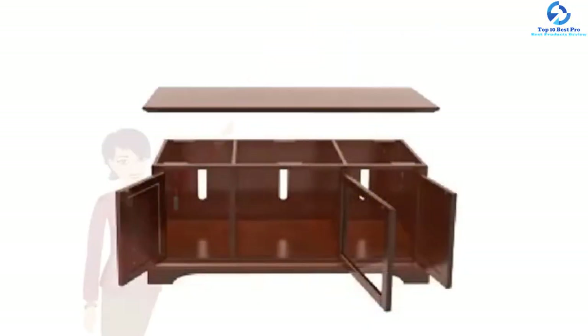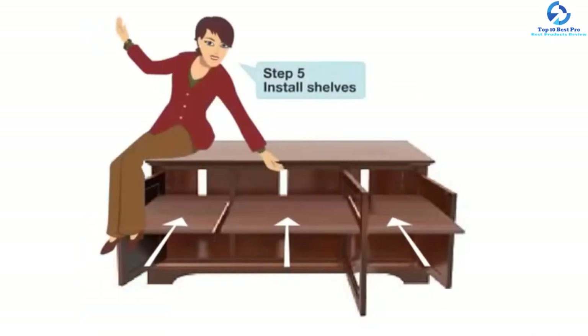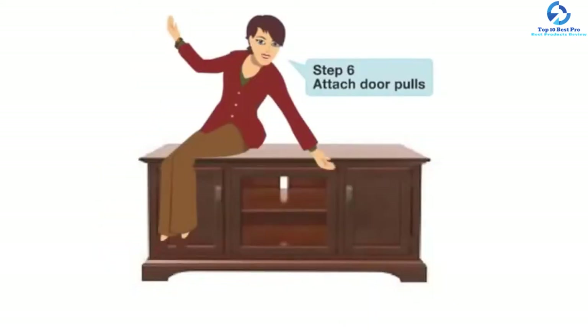Each of the two media cabinets has a fixed shelf and an adjustable shelf, elegantly hidden behind solid wood doors. The central component storage also features a fixed and adjustable shelf for electronic devices.